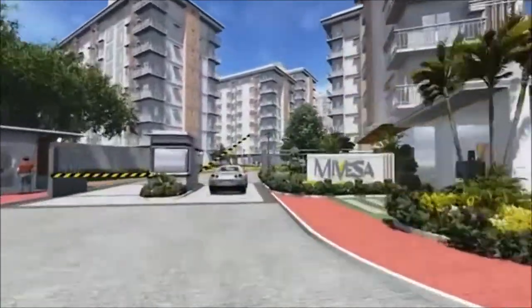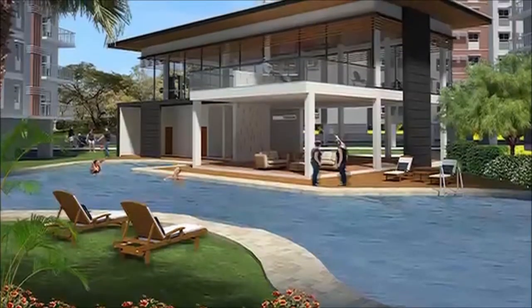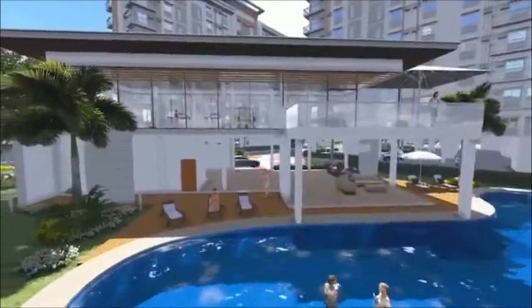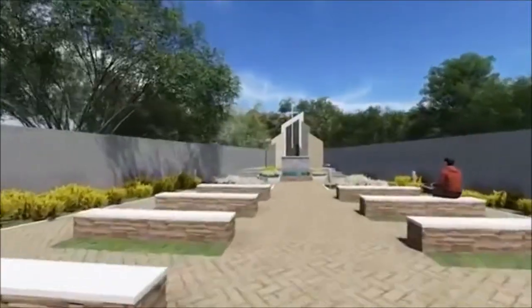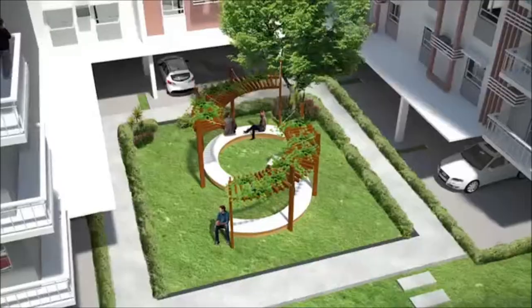Enjoy all the comforts of home with Mivesa's first-class amenities, such as a multi-level clubhouse with swimming pool, gym and lounge area, phase one pavilion with swimming pool, meditation garden, retail arcade, and Wi-Fi hotspots in amenity areas.